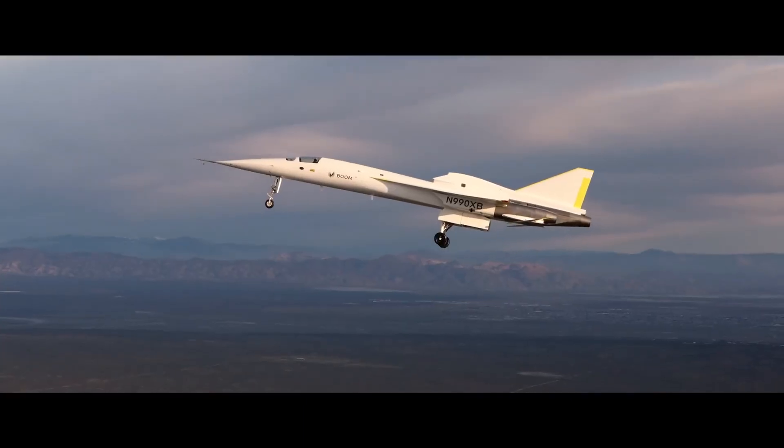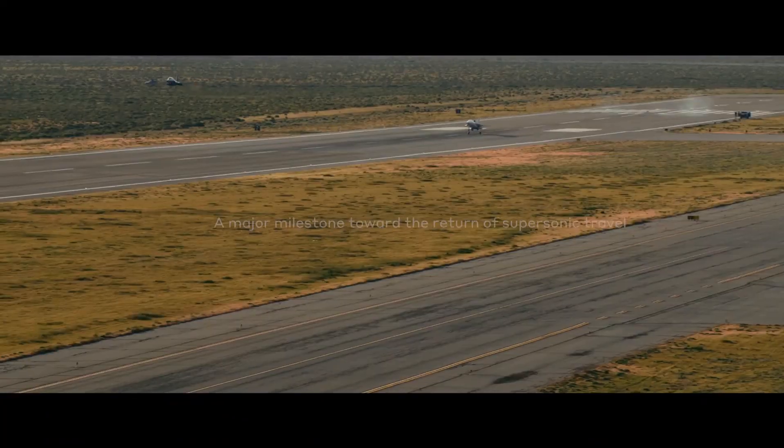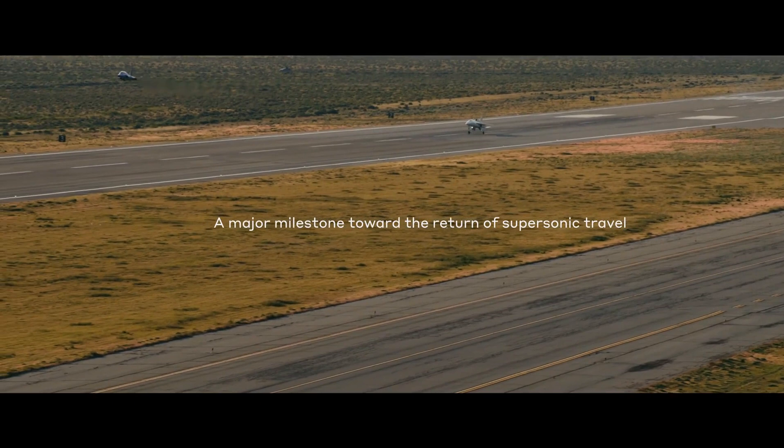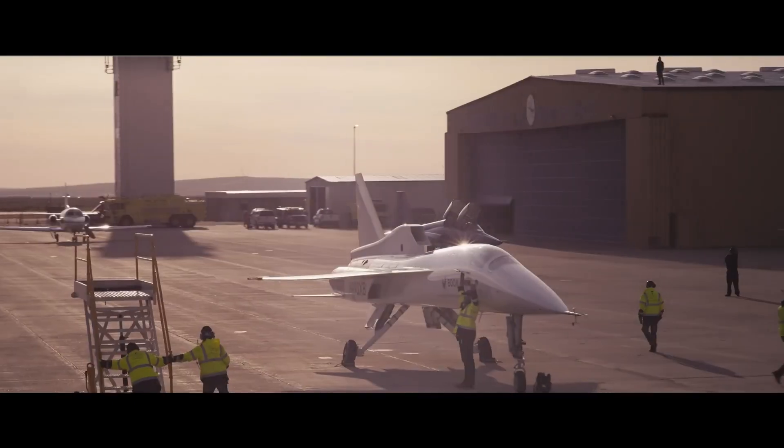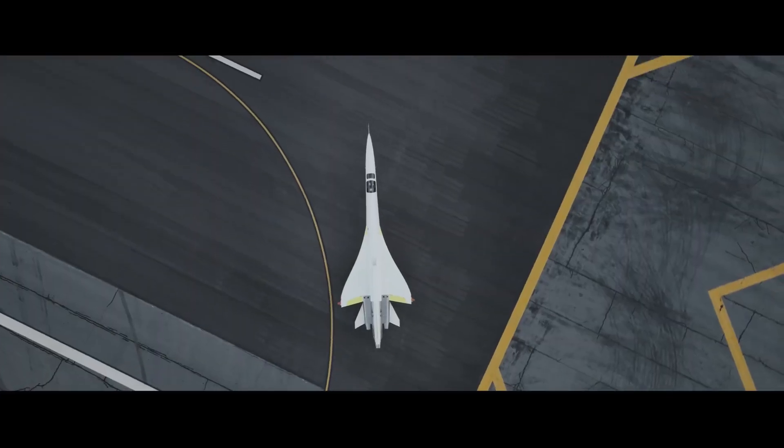But it's not just about speed — Boom Supersonic is committed to sustainability, with the Overture optimized for 100% sustainable aviation fuel to reduce its environmental impact. Based in Englewood, Colorado, Boom Supersonic is truly shaping the future of air travel.